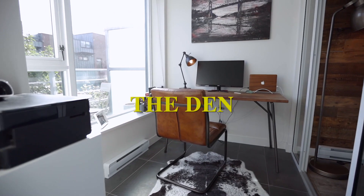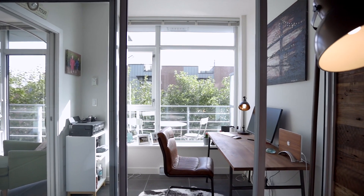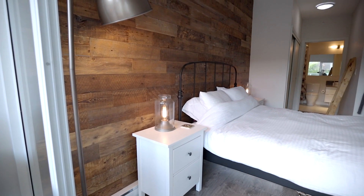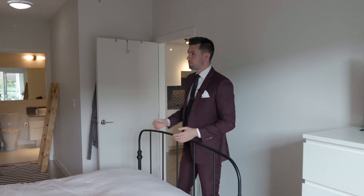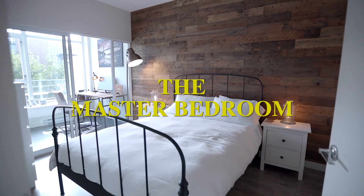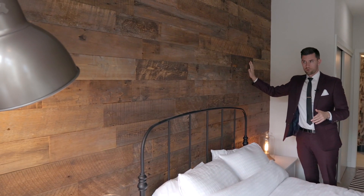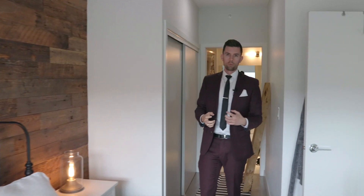Coming through — this is our solarium, also being used as a den right now, which joins adjacent to this huge master bedroom. That same flooring extends throughout, and there's a beautiful addition of this extremely homely — and Canadian, I might add, being British — backdrop wall of solid wood, which adds a really nice touch and makes the feeling a lot more comfortable as you want when coming into your master bedroom.